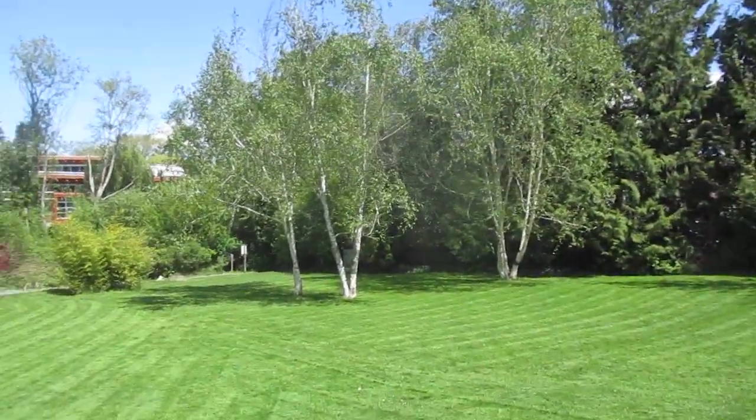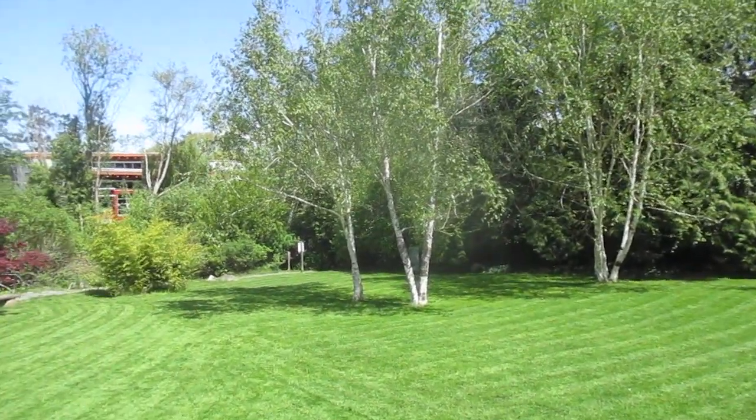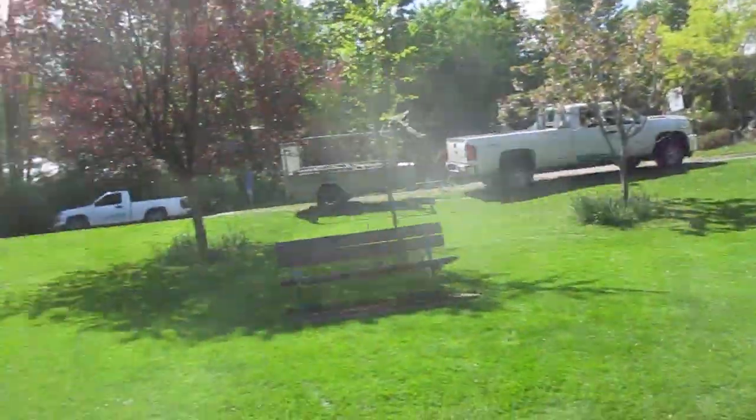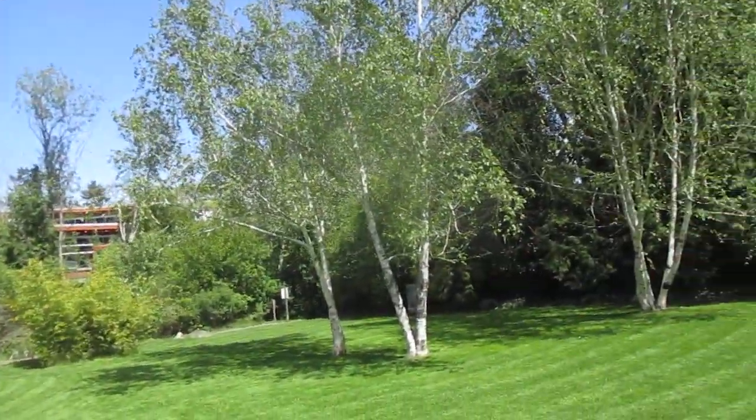Somebody asked me once if there are birch trees that grow on our island. Well, they're not native here, and these are really the only three birch trees I know of in a public park. This is a peace park. We just finished mowing it near Ganges on Salt Spring Island, and I guess they call these paper birch.